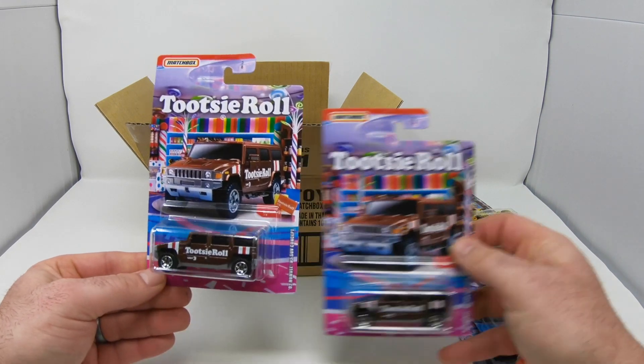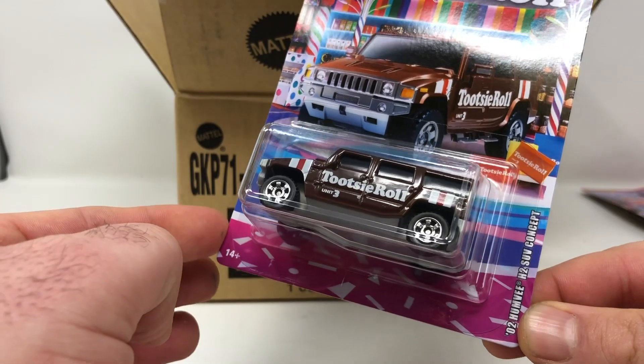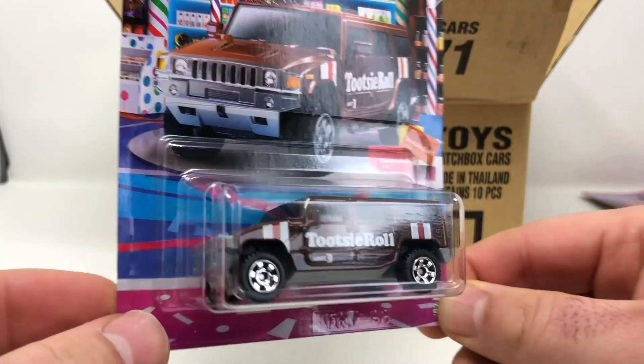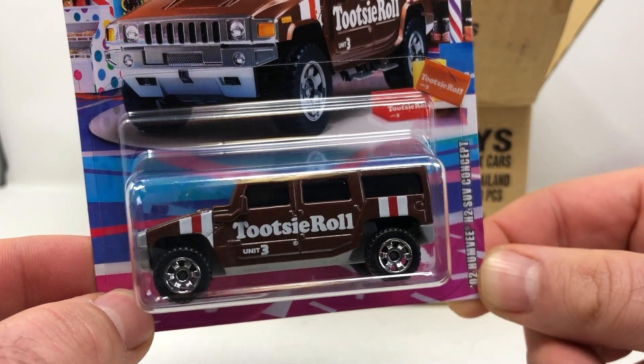The next two cars are the Tootsie Roll O2 Humvee H2 SUV Concept. That's a cool Hummer — got the Tootsie Roll Unit 3 on the side.